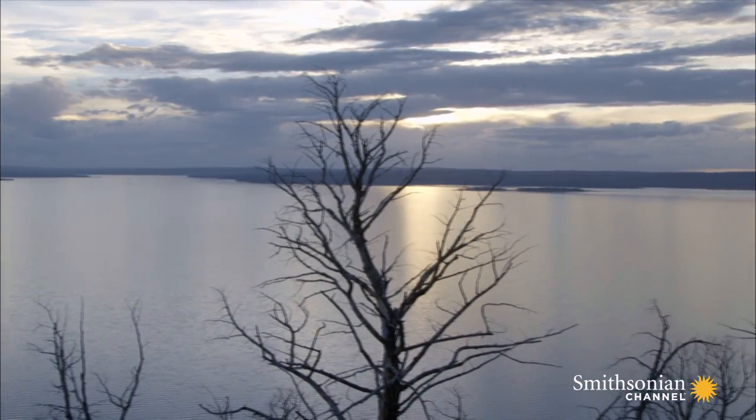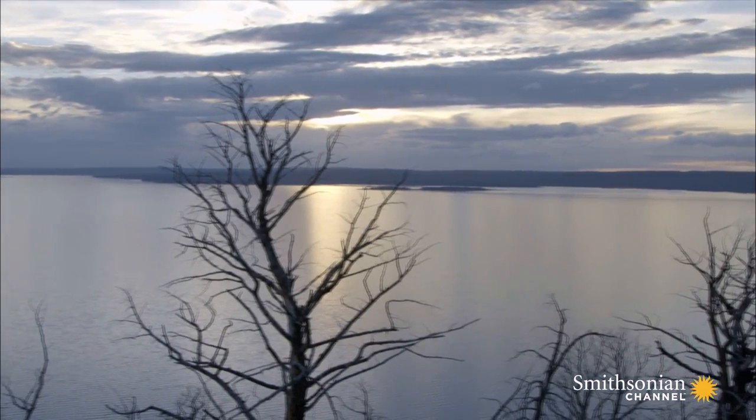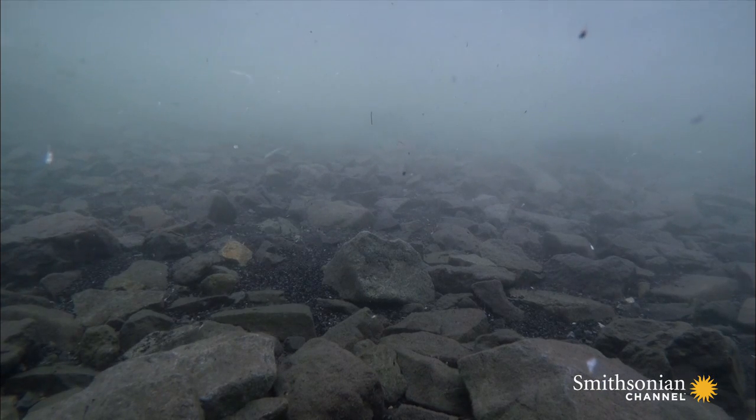Just 20 years ago, there were 50,000 cutthroat passing through Clear Creek. In 2014, there were only about 100 individuals.